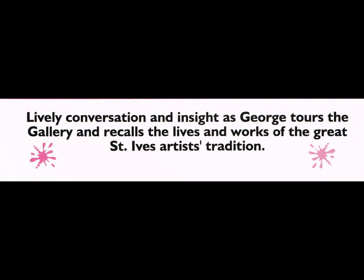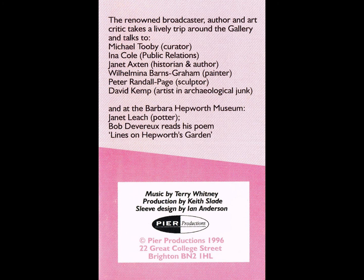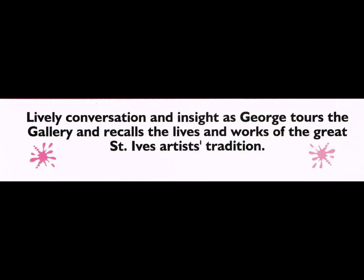Now we're going into the door, and there's a lady with a very amusing hairdo waiting to greet us. Hello, how do you do? Hello, I'm Ina Carl, information officer here at the Tate Gallery St. Ives. I'm just looking at you first, taking in as a work of art in itself, and then we can move on into the building. What I like about the gallery is you're not frightened of space. You like to use space.